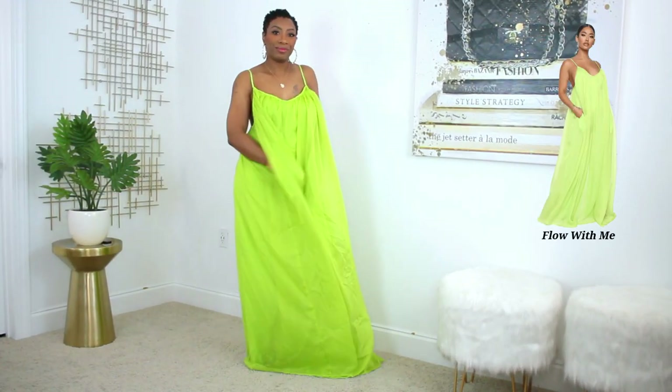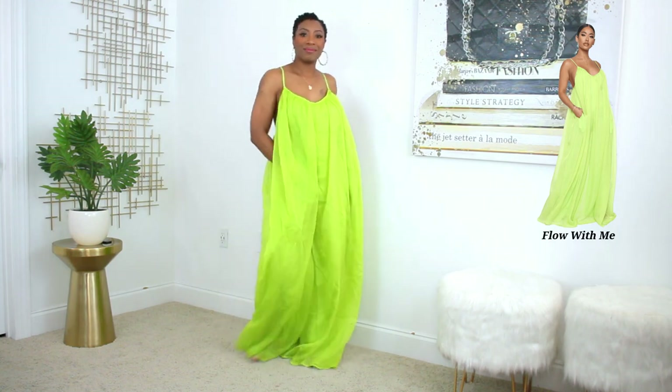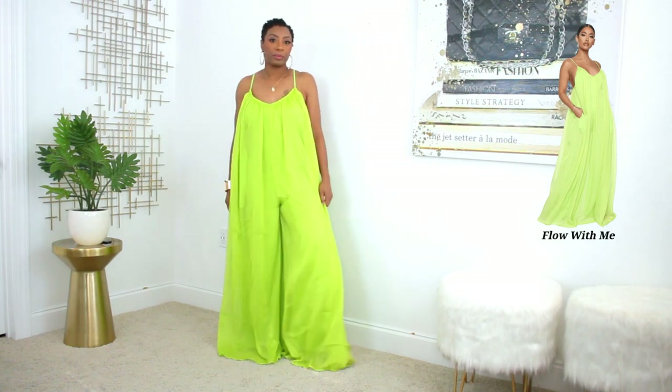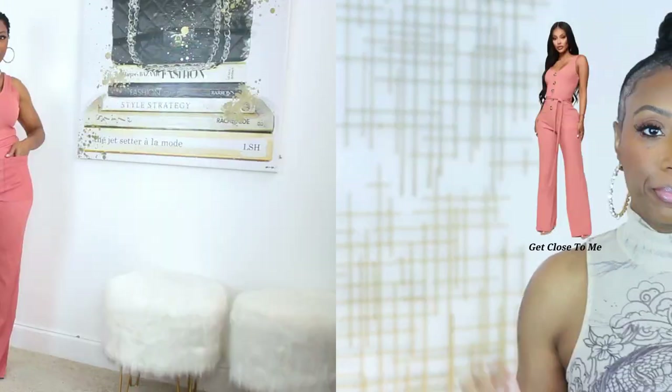We're going to start out with this beautiful lime jumpsuit. This is so perfect for summer — it's spaghetti strap, very flowy, and easy to wear. It is lined so you don't have to worry about it being see-through, and it does have adjustable straps. What I love about this is that it looks like a maxi dress but it is actually a jumpsuit — those are pants on the bottom. If you're not comfortable with this much of your back showing, you can adjust the straps or throw on a cropped denim jacket.